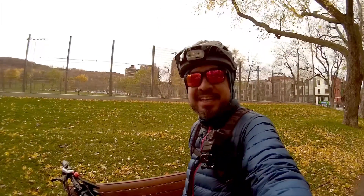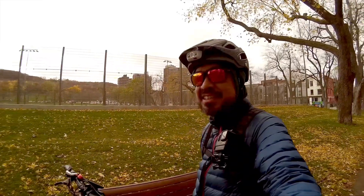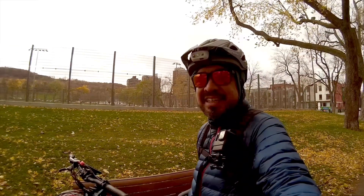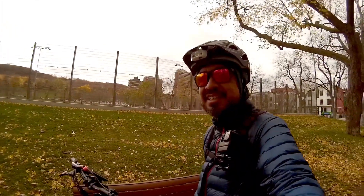Hey everybody, it's a pretty crazy windy winter last night and caused a lot of havoc around the city. So I thought maybe for the ride today we'd cruise around and take a look at what happened.